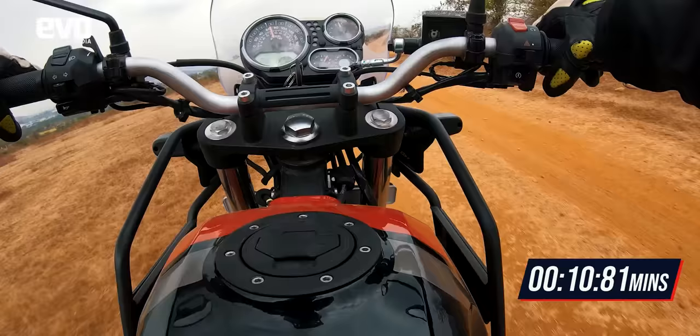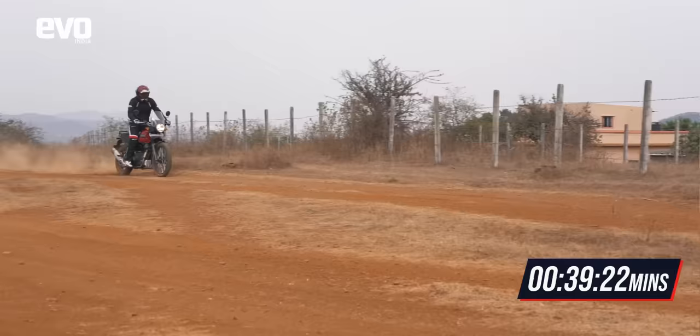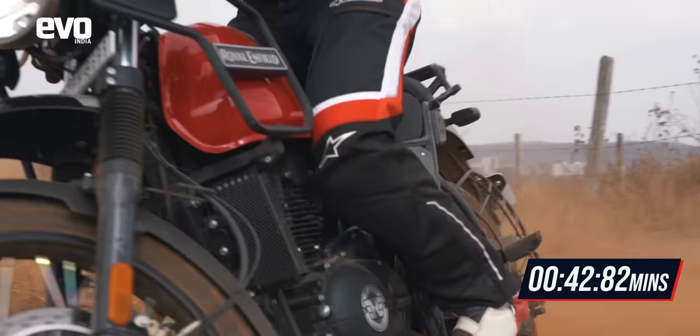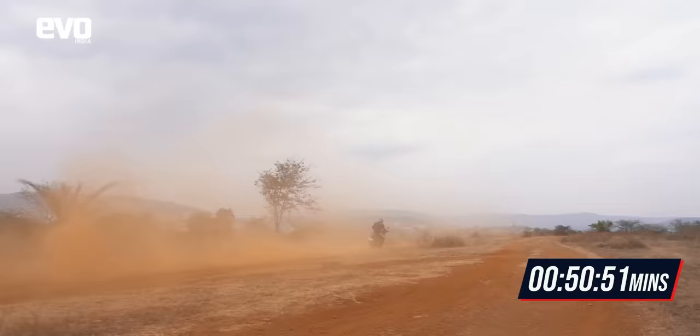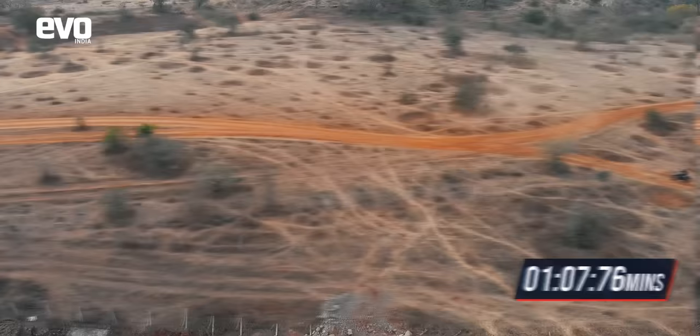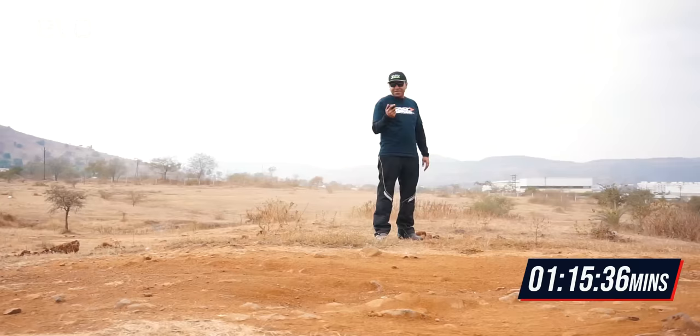Straight off the bat, the Himalayan looks quicker, and that doesn't come as a surprise given the huge torque advantage. The long-stroke motor is very tractable, meaning Rishi doesn't have to shift through the gearbox as much. However, the softer suspension setup equates to lethargic responses and the weight adds to the problems. The Himalayan struggles in the corners and the brakes don't help, especially on the quick U-turn. But on this high-speed trail with long straights, the Himalayan picks up some valuable time, leading to a much quicker overall lap.